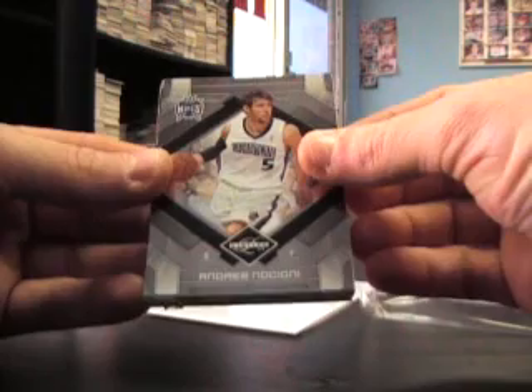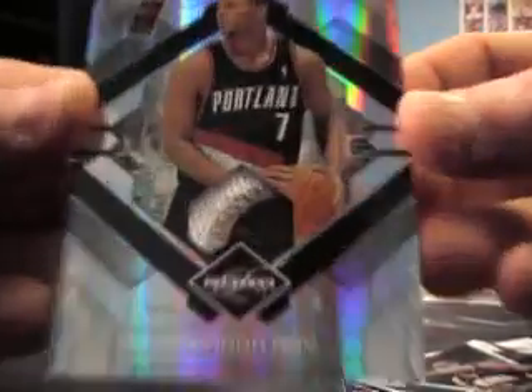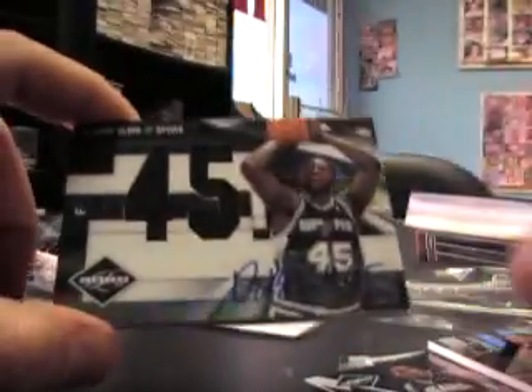Andreas Nocioni 299, and 199 on the back card Jeff Green 199. Ray Allen numbered to 99. Danny Granger, Brandon Roy patch card numbered to 99.